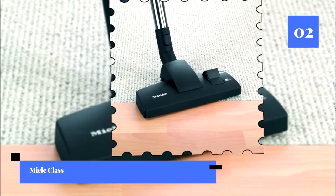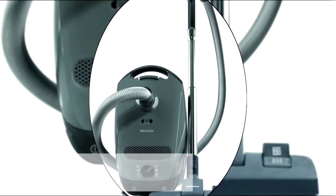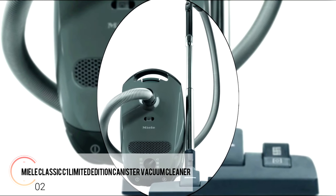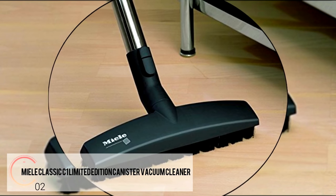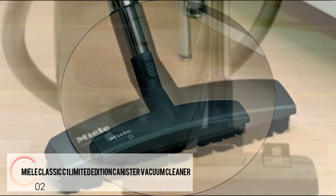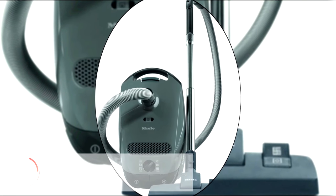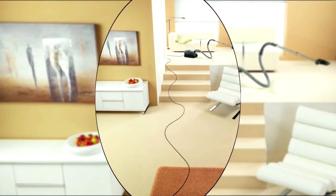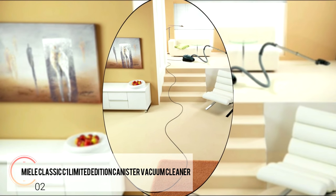Number two: the Miele Classic C1 Limited Edition Canister Vacuum Cleaner. This is a machine that simply devours anything in its cleaning path, performing especially well on carpets. Made in Germany, it is extremely well built with a lightweight yet sturdy design. The Miele-made Vortex motor is the reason for the vacuum's extreme power — this upgraded engine cleans powerfully with 1200-watt suction control that can be quickly adjusted with the six-setting rotary dial.